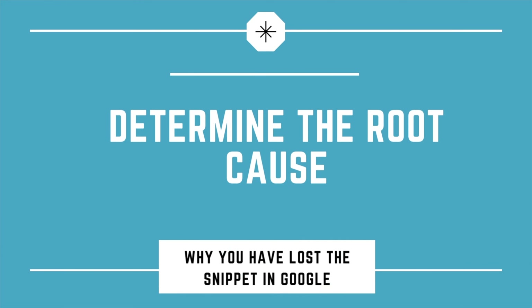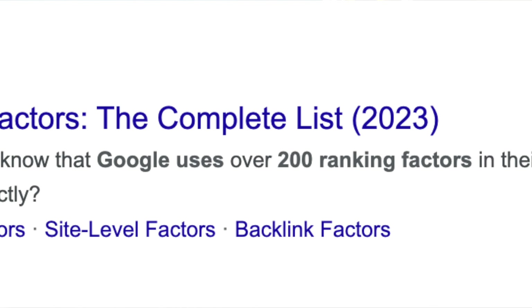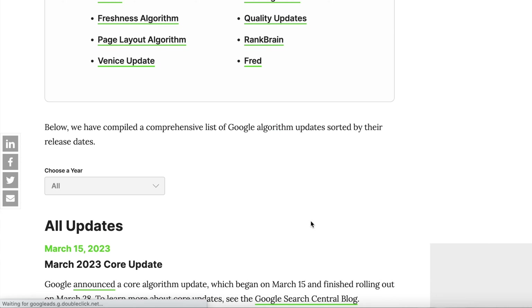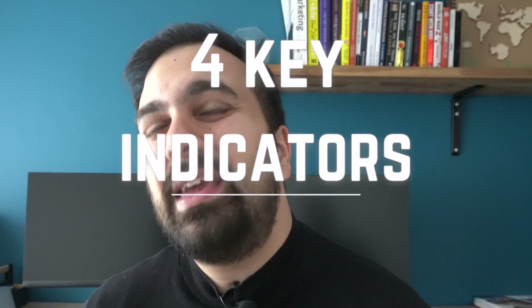Once you know you've lost your snippets, the next step is determining the root cause — and this is not easy. Google uses well over 200 different factors in its algorithm, and ranking in search engines is becoming much more volatile than even one or two years ago, with updates happening far more frequently. After researching this for a couple of weeks, I've identified four key reasons why you may have lost your snippets.